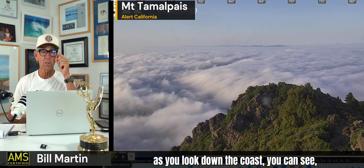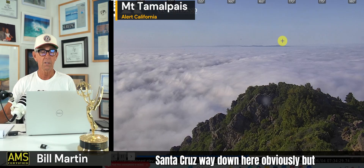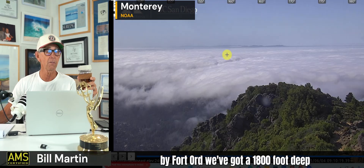As you look down the coast, I think that's Montero Mountain down here. Santa Cruz is way down here, obviously. But you can see the higher hills of the coastal range. And down by Fort Ord, we've got a 1,800-foot-deep marine layer.